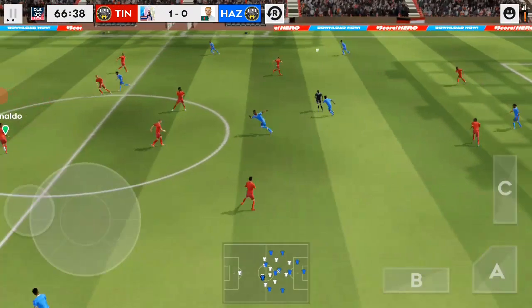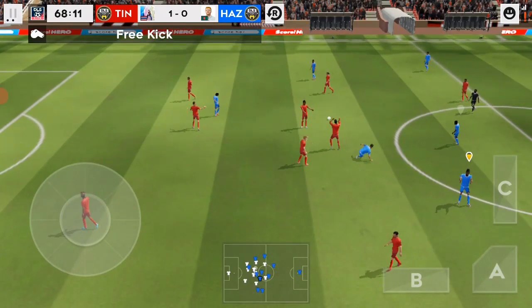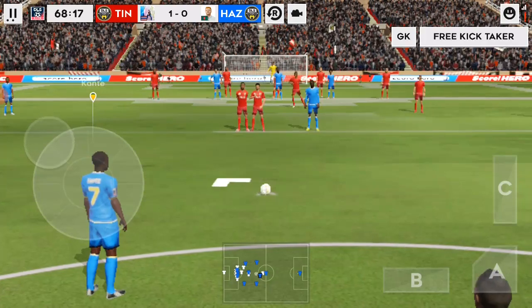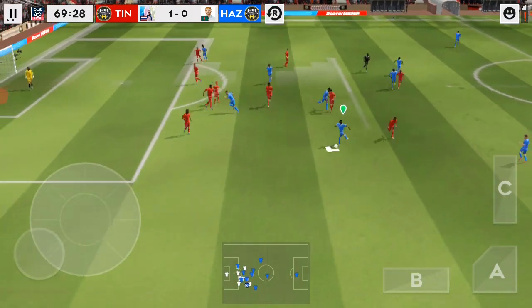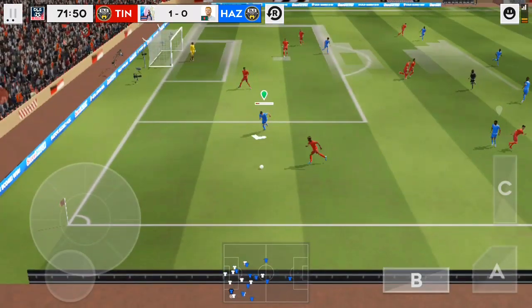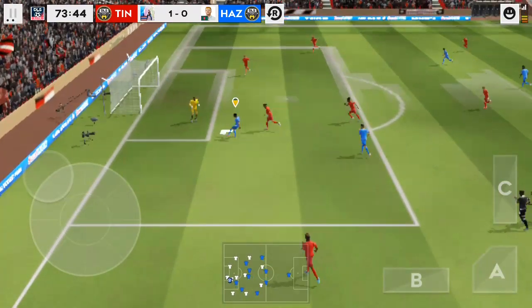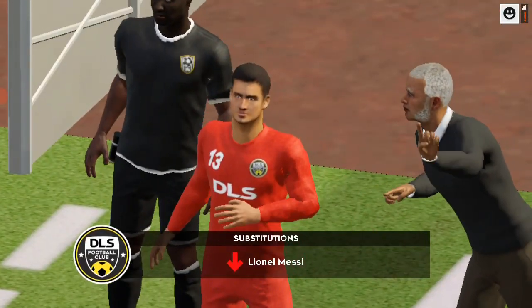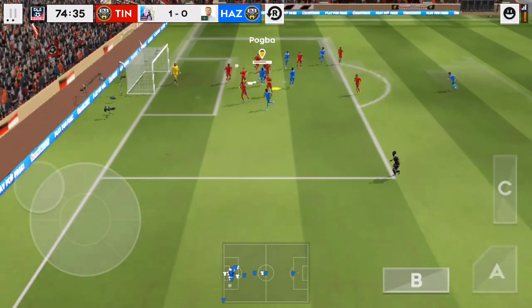Pass to — well, the attacker is in possession. Good distribution. Oh, great save! Let's take another look at that wonderful save as the ball changes and bounces into the box.